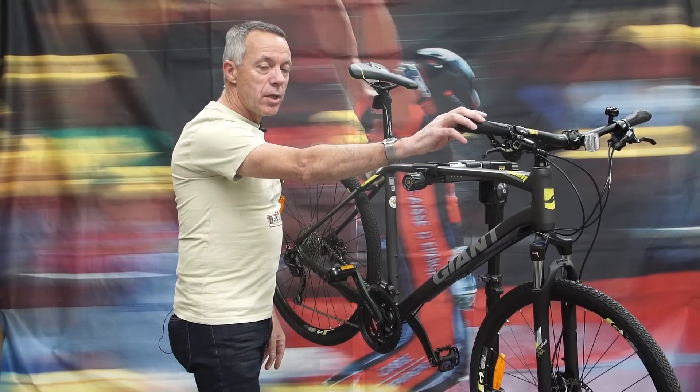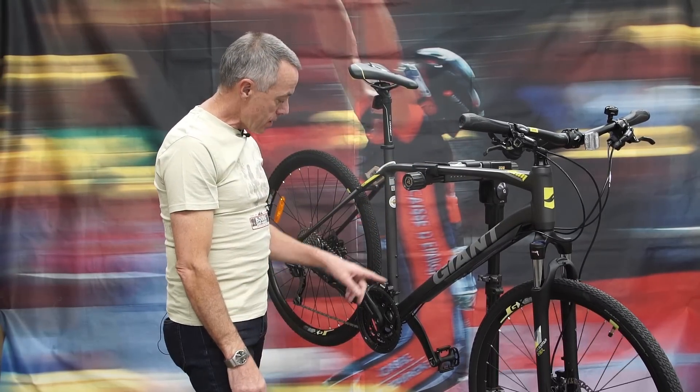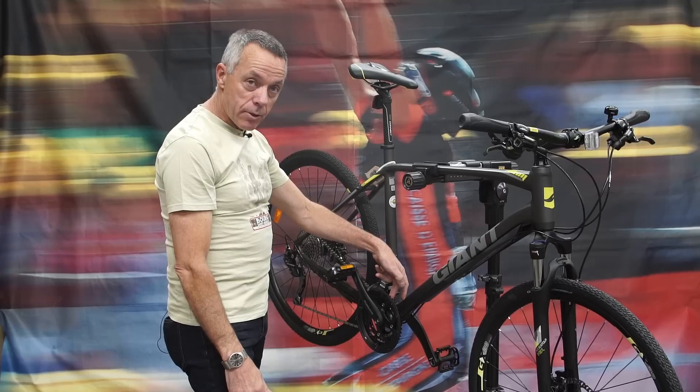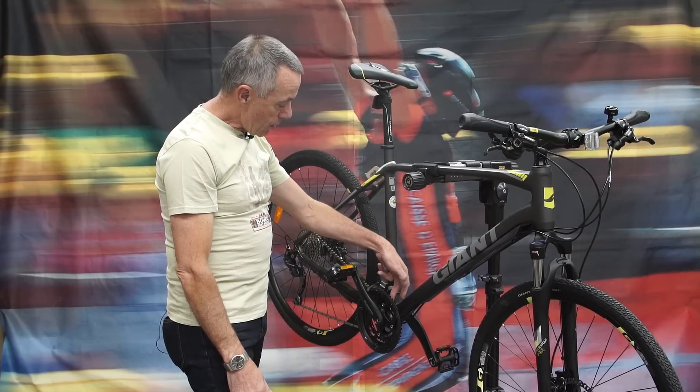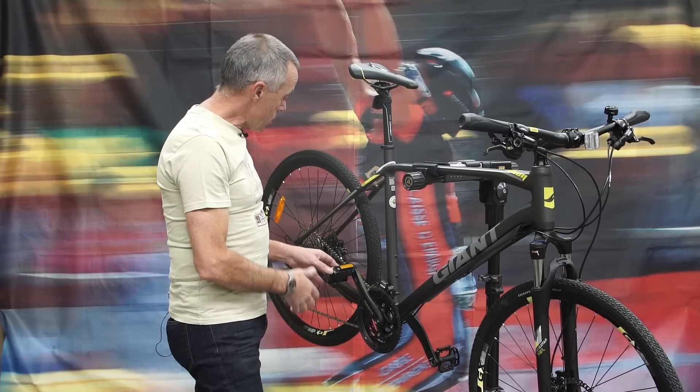This bike has 30 gears, one of the few bikes with so many gears. That's obtained by three chainrings at the front — a small, a medium, and a large — plus a 10-speed cassette at the rear, so 30 gears is quite a wide range.